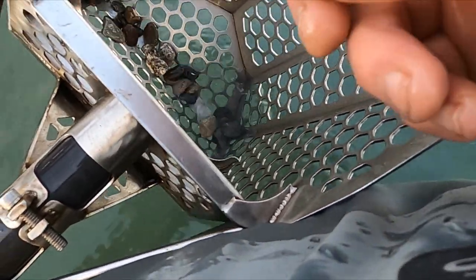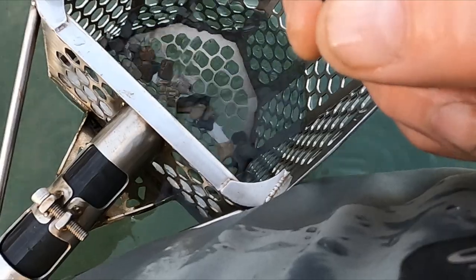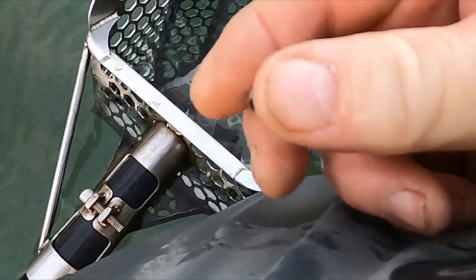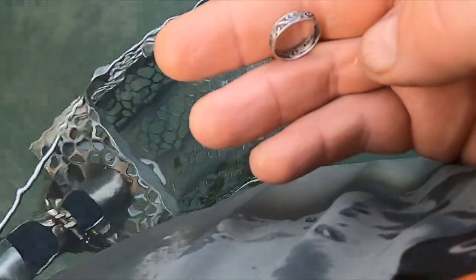Oh, look at that — got another one. I don't know what to think of that one. That looks like it could possibly be silver.